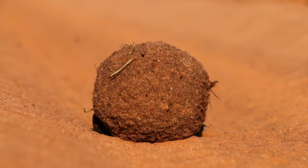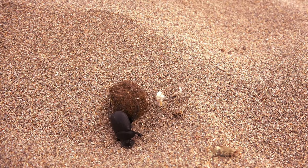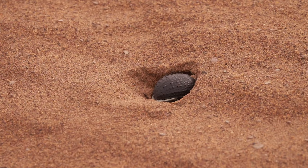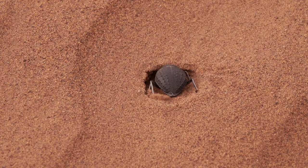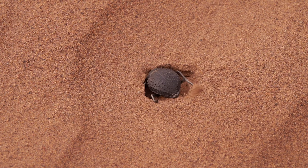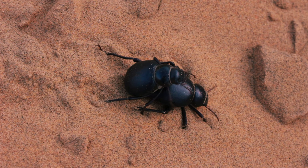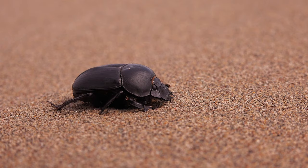True to their name, dung beetles rely mostly on dung for food. Using powerful legs, they sculpt it into a ball before rolling it away, often pushing up to ten times their weight. Once they've reached soft ground, they bury it in a nest where they mate. The female will lay her eggs inside the ball, and the offspring will start their lives with a feast.